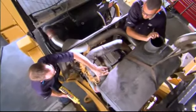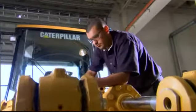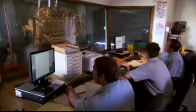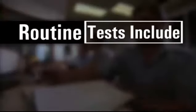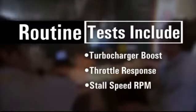When possible, your dealership will have the same team of master technicians who disassembled your machine reassemble it as well. We conduct rigorous performance testing at several stages to ensure quality control. Routine tests include turbocharger boost, throttle response, stall speed RPM, and others.